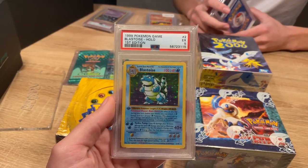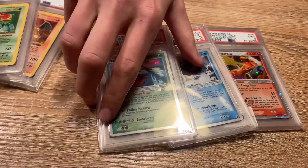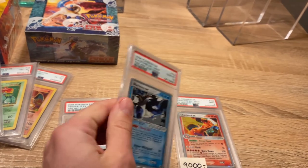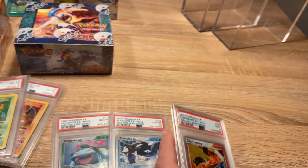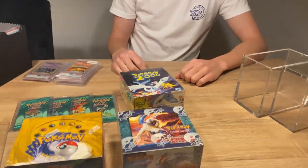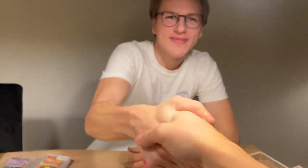Beautiful items. And then another trio as well — sadly the Charizard is only a nine. This is the Fire Red Leaf Green set. We have the Venusaur and Blastoise EX, both PSA 10, and the Charizard which is a PSA 9. This is also a really awesome trio. Beautiful cards. I am so glad — thank you so much for the deal with the booster box.